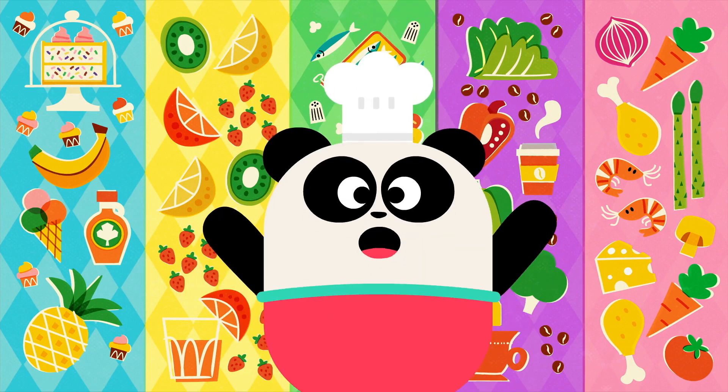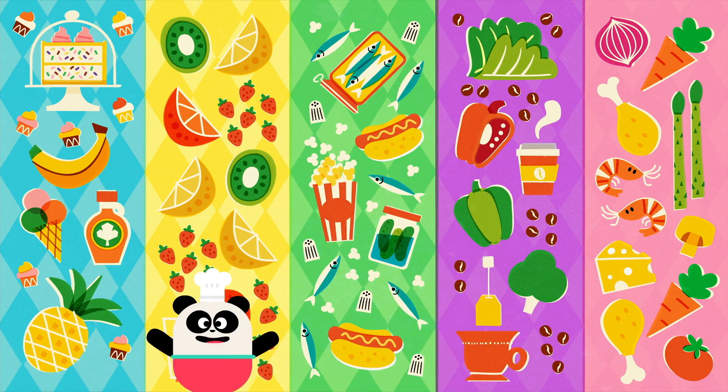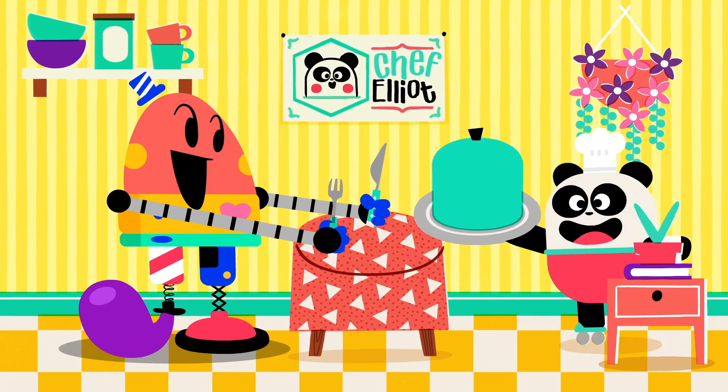Welcome to the world of flavor! Our tasting menu today consists of sweet, sour, salty, bitter, and umami! Let's begin!